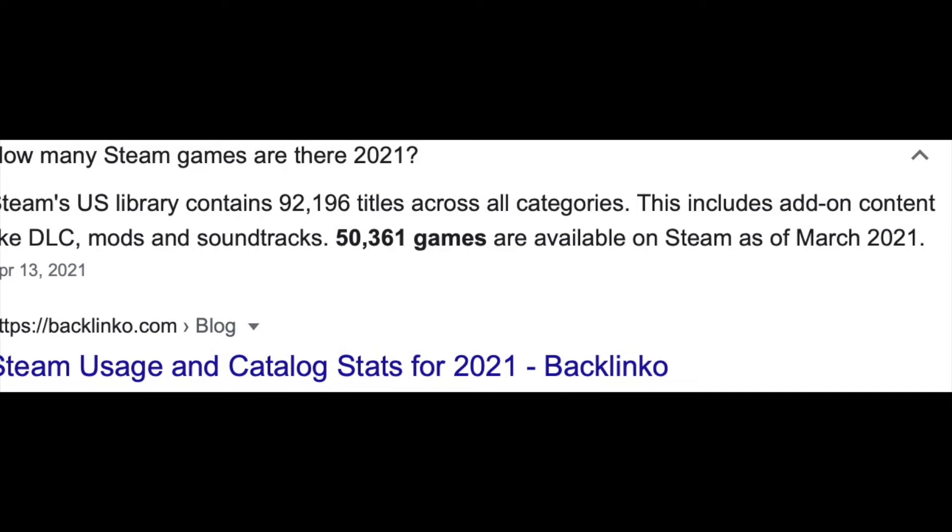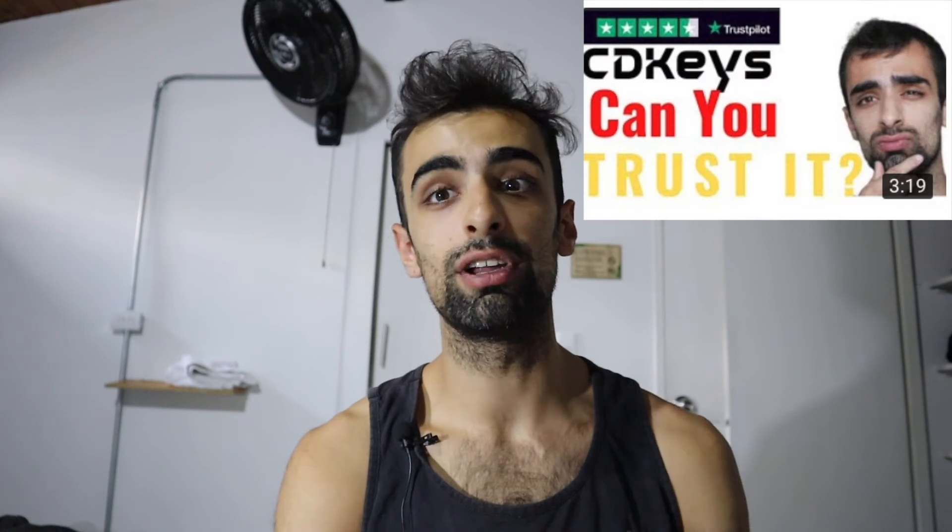The Steam Deck has an incredible video game library on day one. In contrast to newer generation consoles like the PlayStation 5 and Xbox Series X, the Steam Deck will have access to 50,000+ Steam games on day one. PC gaming keys, especially on websites like CD Keys, are a lot cheaper than equivalent games on console. It's fantastic for indie developers, as many games that wouldn't make it to console will be available to everyone with the Steam Deck.